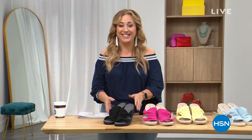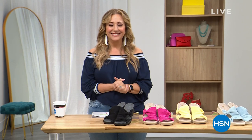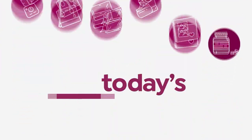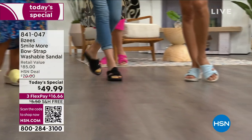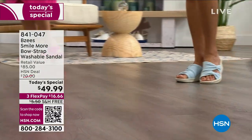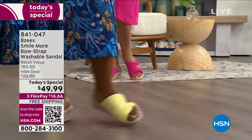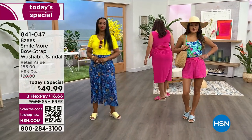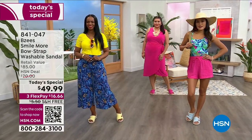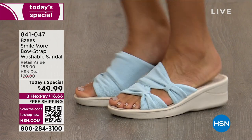We're going to jump into our very best value of the day — it is our Today's Special, machine washable, from Beezy's. 5,000 have already been ordered, now 5,300. So the Smile collection — we've had bows, you love the bows. We've had the bow on top, now we're doing double bows on the side. It retails for $85; you're seeing it today, one day only, $49.99. We've got the black, the blue, the pink, and that butter yellow. And I'm wearing it in that light, light blue — it's so incredibly pretty.